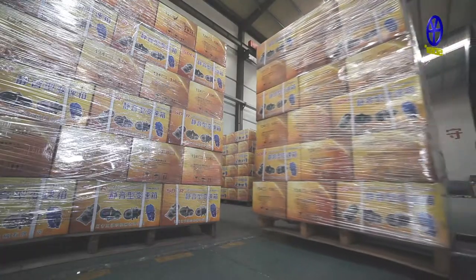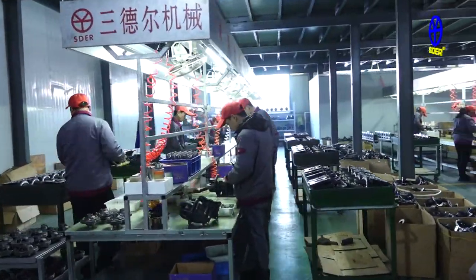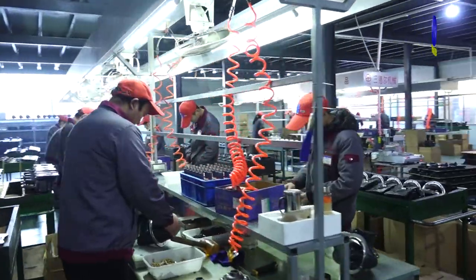The Mute gearbox depends on advanced assembly technology. Every part is assembled together carefully and in an orderly manner.